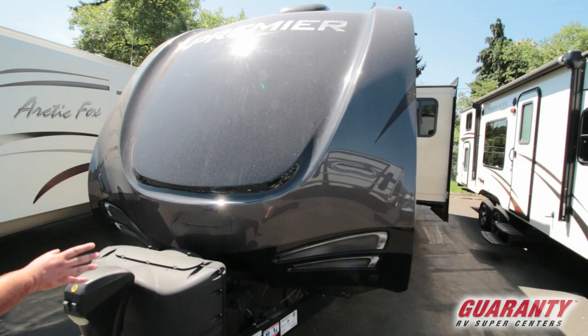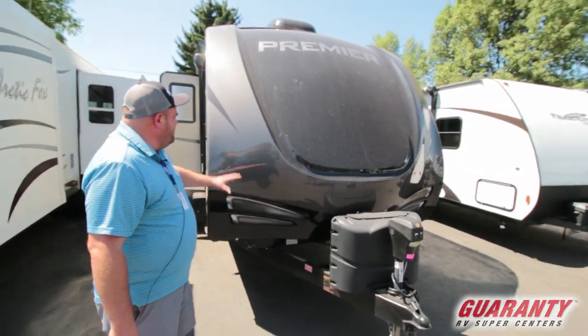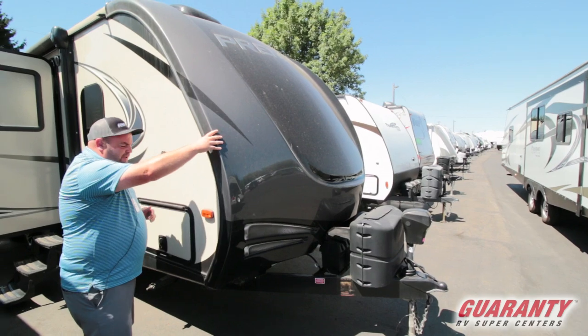One of the first things you're going to notice is going to have a power front tongue jack, two propane tanks here, room for two batteries. It's also got a full front cap here. When we say full it means it wraps around the edge just to give you a little bit more protection.